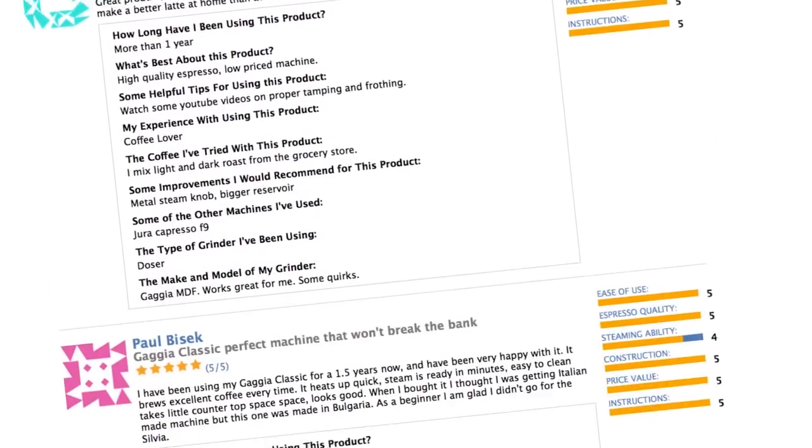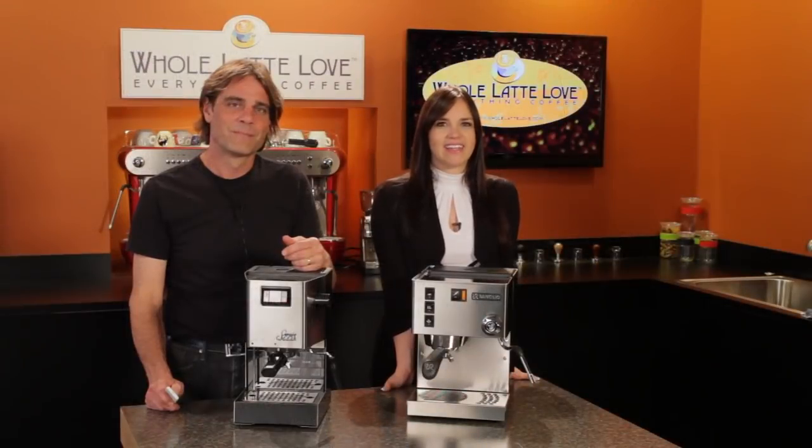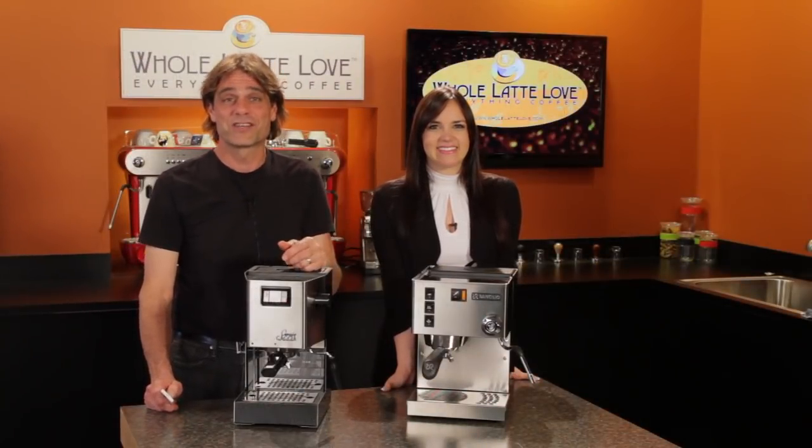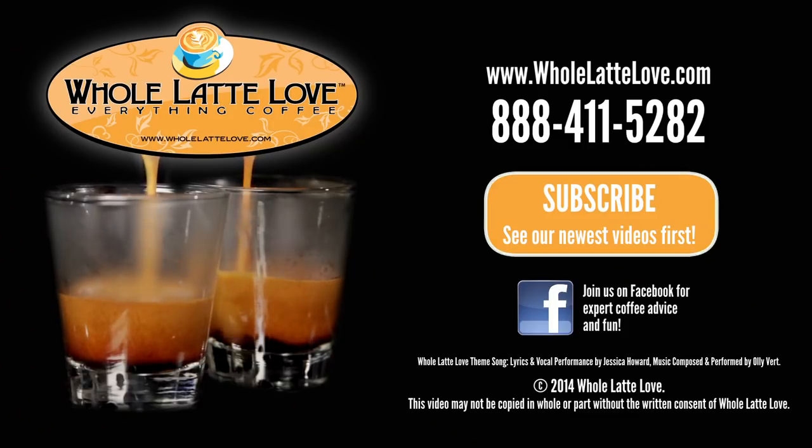Still on the fence? Check out the customer reviews of both machines at wholelattelove.com. I'm Morgan, and I'm Mark. Thanks for watching, and be sure to subscribe to our YouTube channel to get the latest on everything coffee. The number one source for everything coffee — wholelattelove.com.